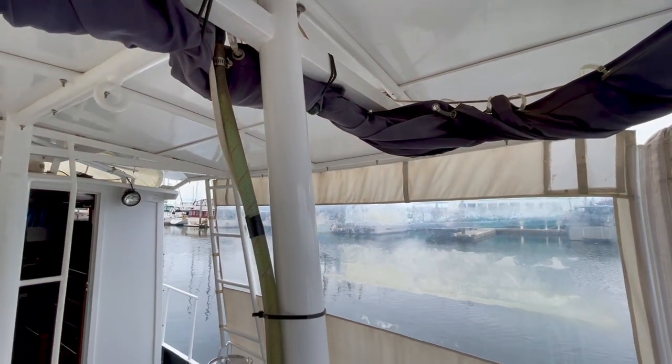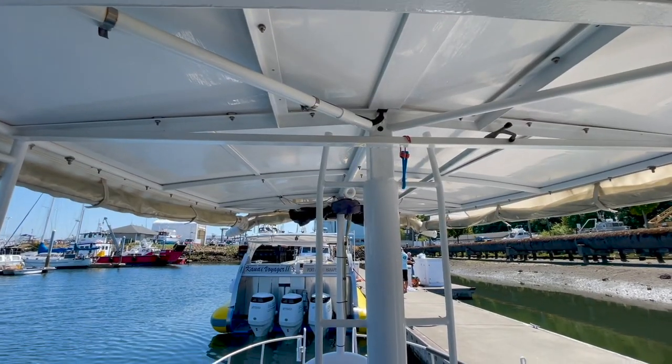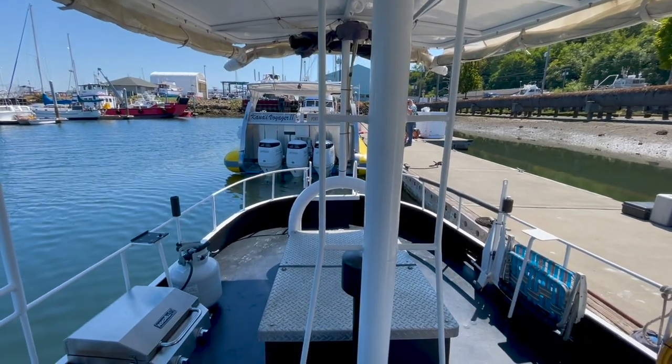Shown here is a heated cockpit shower for warming up after diving. Another key feature I like about the cockpit is the enclosure. It can be removed or rolled up on sunny days, or in inclement weather you have a dry, weather-proof space.